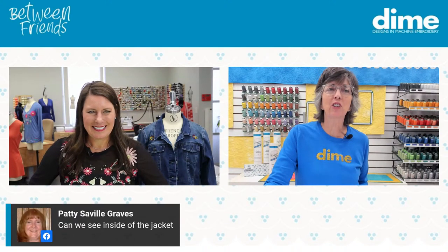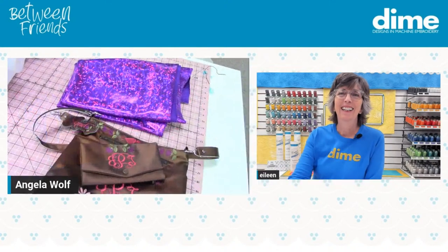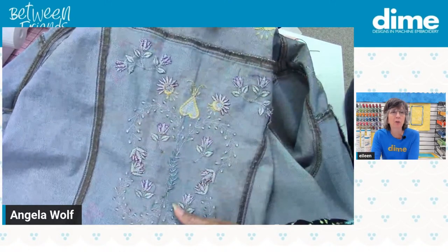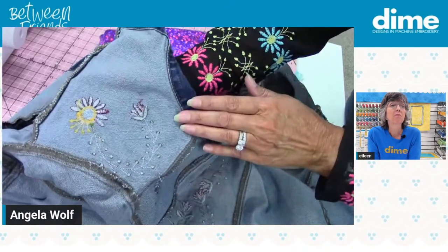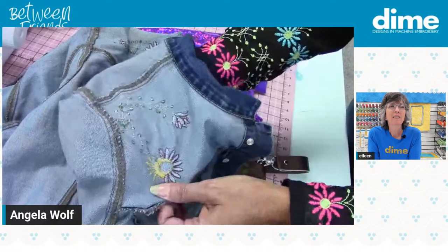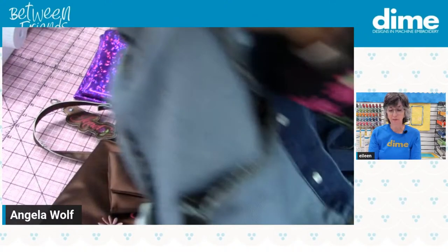Patty Graves wants to know — can we see the inside of the jacket? Let me take you over here for a close-up. All right, Sharon — you're on the hook here, but this looks absolutely gorgeous. Look at that — beautiful. She removed all the stabilizer. She probably used an adhesive wash-away because this feels like nothing. It must have been a wash-away of some sort. I would guess adhesive because she didn't make this jacket — she bought it and then embroidered it. The inside looks as good as the outside.